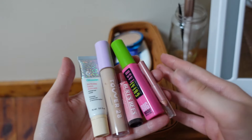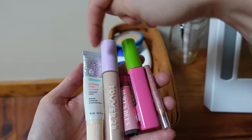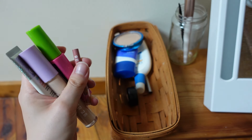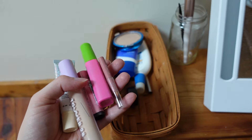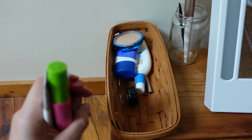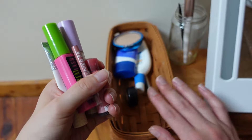So my shopping categories are: untinted lip balm, tinted lip balm, concealer, mascara, lip liner, and I want to add a blush — something that can double as a bronzer, like a two-in-one, to add more color to my face. I really like the Glossier cloud paint, so I'm probably just gonna get that. I'm gonna go shopping and then do a little restock.